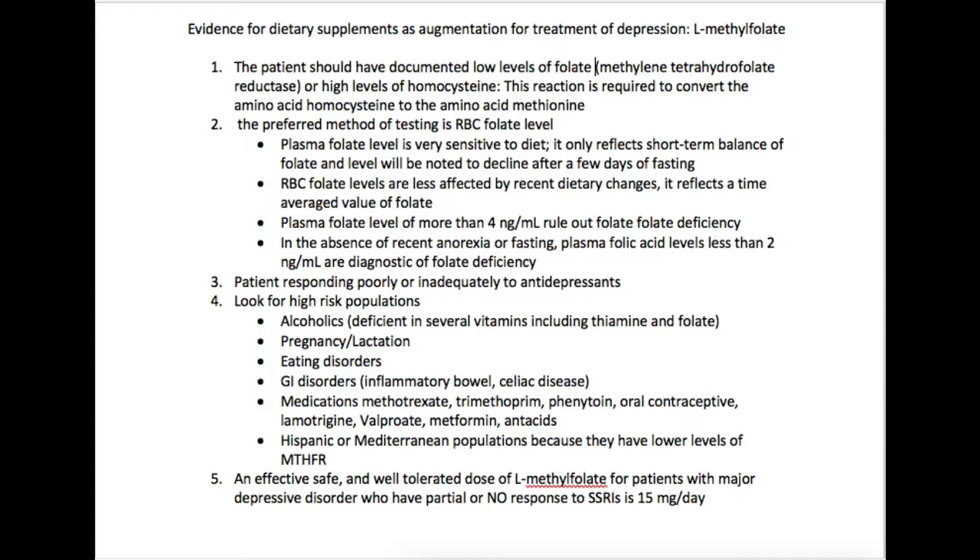Other high-risk groups include patients who are pregnant or lactating, anyone with an eating disorder such as anorexia or bulimia, GI disorders including inflammatory bowel disease and celiac disease. Medications are also an important factor — methotrexate, phenytoin, and oral contraceptives are notable, and in psychiatry specifically: lamotrigine, valproate (Depakote), metformin, and antacids are all medications to watch out for.